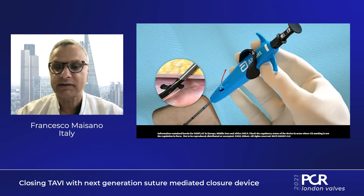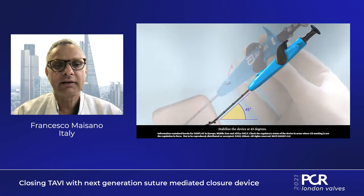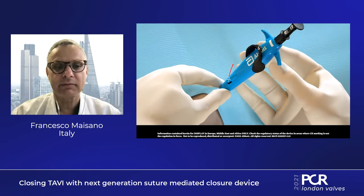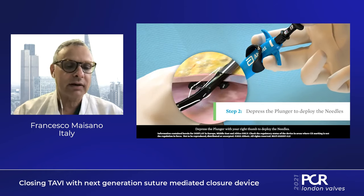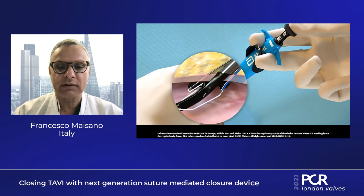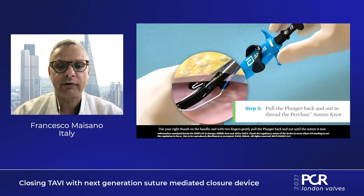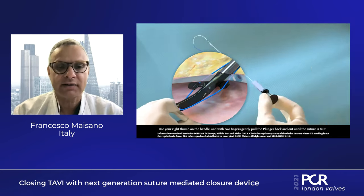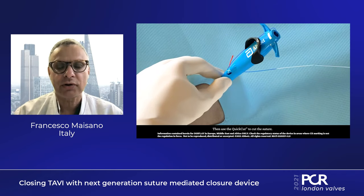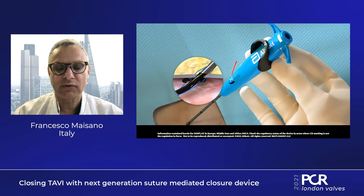I was initially skeptical, but once you use it you will understand that there are some very important improvements. Managing vascular access is not just the issue of what kind of closure device — it's a full process which starts prior to the procedure when we do patient screening using CT scan.